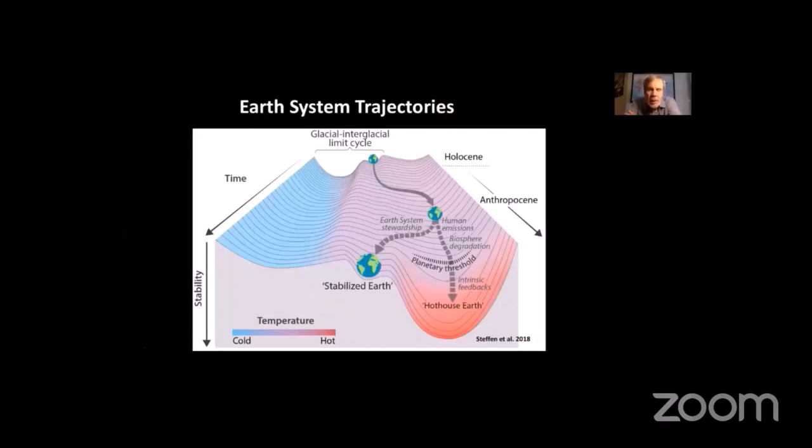We did a paper in 2018 analyzing what this risk of tipping points might look like, using a stability diagram showing very stable states of the Earth's system — an ice age here, an interglacial or Holocene here. The Earth over the last half a million to million years has been oscillating between glacial and interglacial cycles. But we've already pushed the system out of the Holocene into an epoch we now call the Anthropocene. In 2021 we are sitting at a very close fork in the road where the trajectory of the Earth's system may get out of our control.